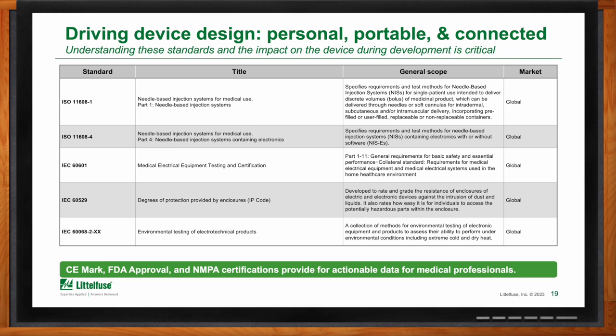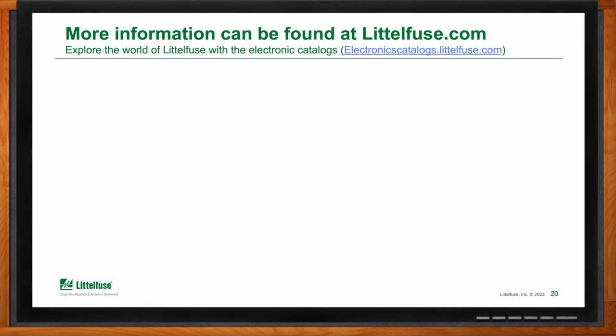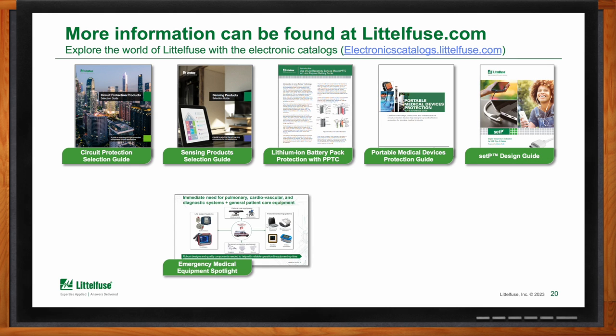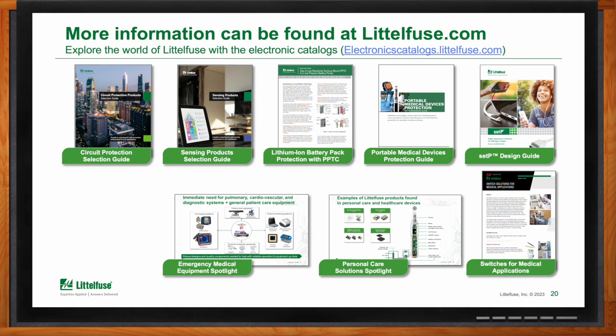If my audience would like to start designing an IOMT design, what kind of supporting assets do you have? On our website, we have a number of products available. Selection guides for sensing, circuit protection, battery packs, and portable medical devices — all the information and components we're talking about in this presentation are online at littlefuse.com. Our engineering and design services are across the planet. We're very proud of the level of expertise in our engineering, design, and innovation teams, and we have the ability to work in any region, in any language, at any level of complexity.